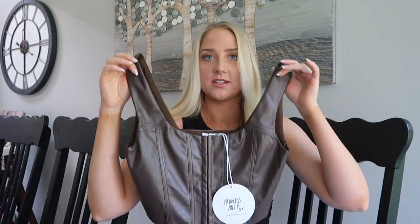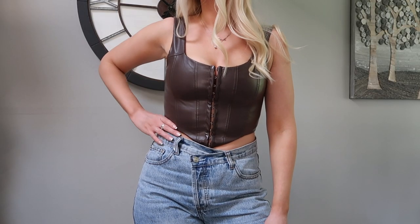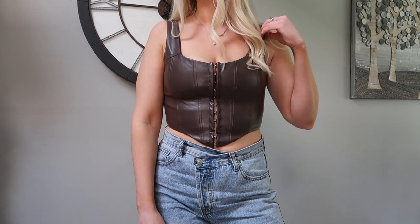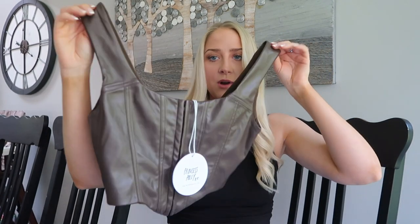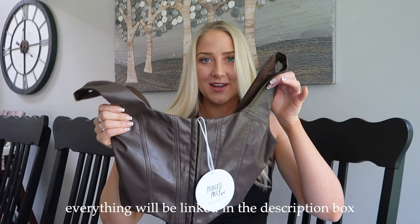Corsets are so in this season — it's literally all I see on Instagram. This first one is so cute — it's a brown faux leather and I'm obsessed. The fit is so good; there's enough room in the chest area for bigger-chested girls. It's not restricting whatsoever. I love neutrals and this mocha brown color is everything. The style name is the Tatum Top and I got it in a US 6 — it fits so nicely.